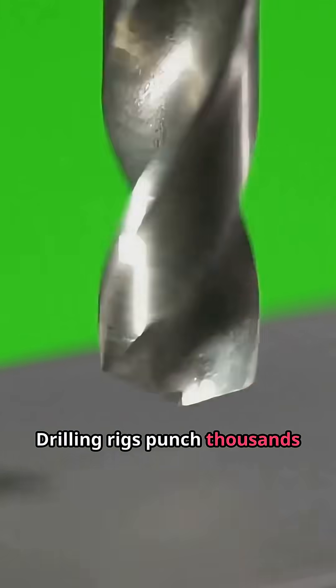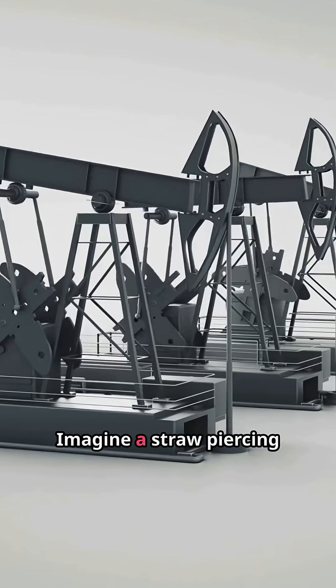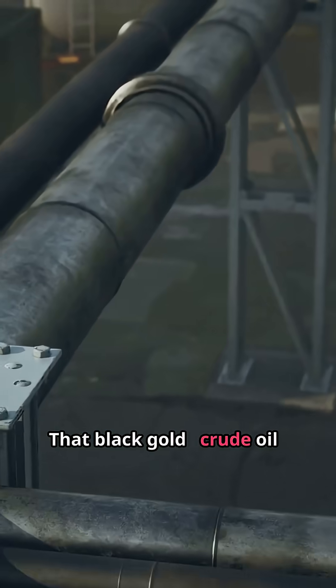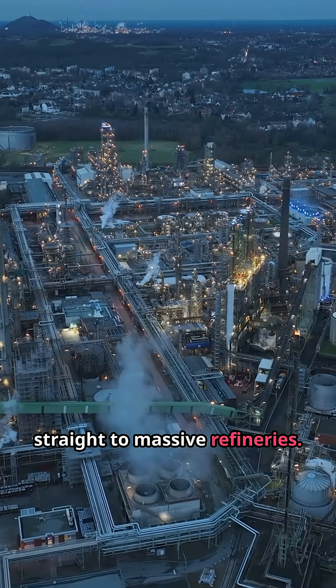Drilling rigs punch thousands of meters into the earth to reach these oil reservoirs. Imagine a straw piercing through rock, pulling up liquid that's been trapped for ages. That black gold, crude oil, is then pumped to the surface and sent through pipelines straight to massive refineries.